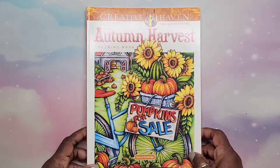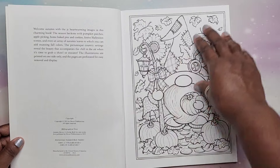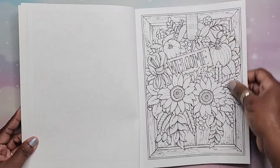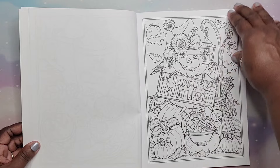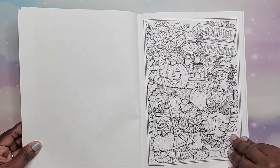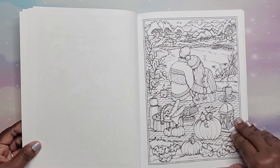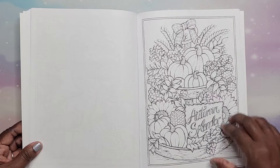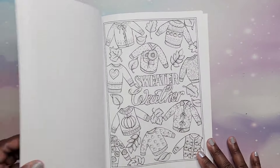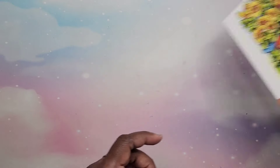Next I have Autumn Harvest by Theresa Goodridge — this is 2023. I don't think I've done anything in here yet, but there are cool autumn pictures. Time to start pulling these out and coloring in them. 'Sweater weather' — love my sweaters. That is Autumn Harvest by Theresa Goodridge.